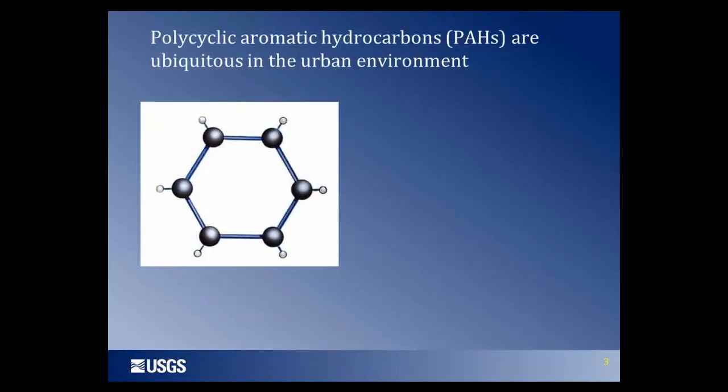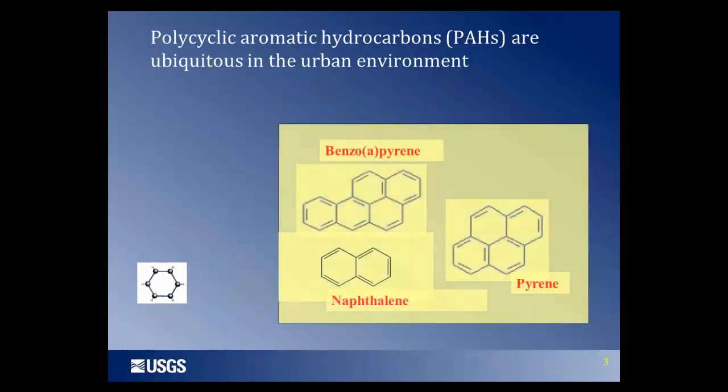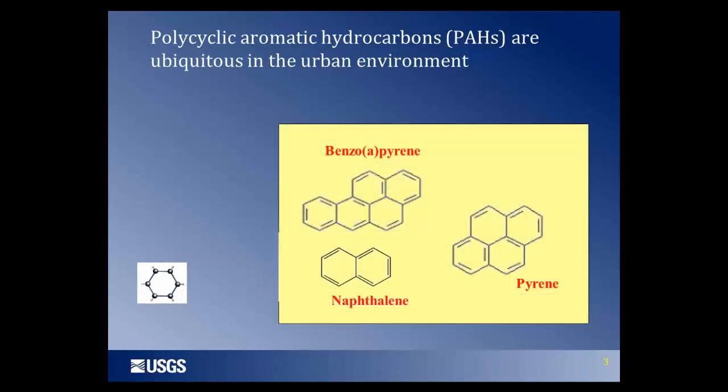Coal tar pitch contains a very large number of different chemicals, but about half of it by weight is made up of polycyclic aromatic hydrocarbons — we'll call those PAHs. What they all have in common is the same building block: the benzene ring, which is six carbon atoms in a six-sided ring. You can think of it like a six-sided bathroom tile — arrange them in different numbers and configurations, and each one of those would be a different PAH.